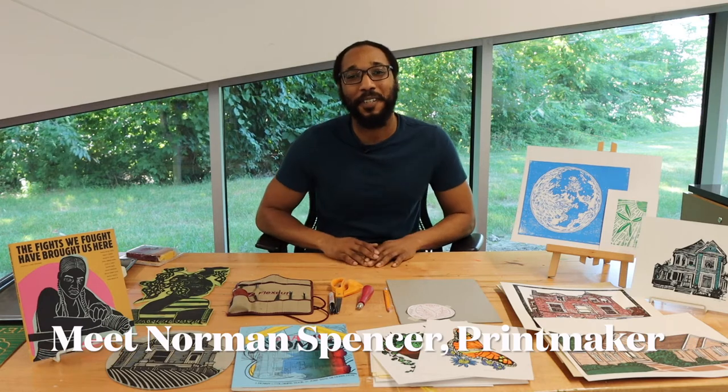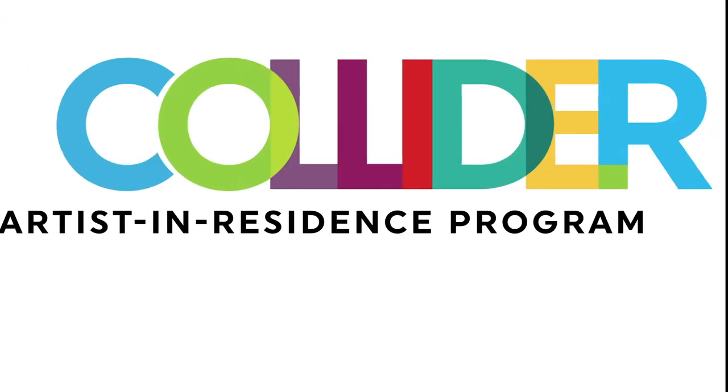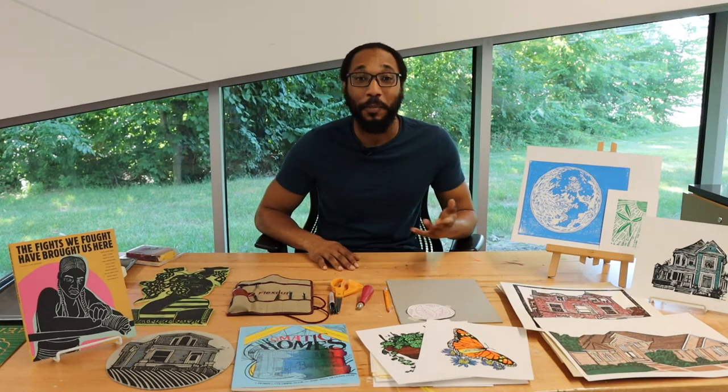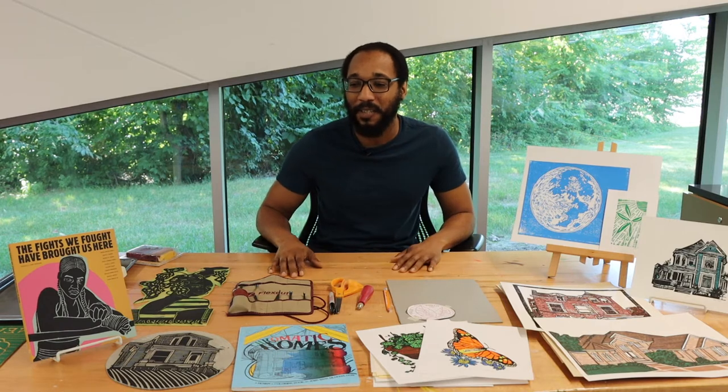Hi, I'm Norman Spencer, the July Artist-in-Residence here at the South Central Library. I'm a printmaker from here in Louisville. I work primarily in woodcuts and linocuts.